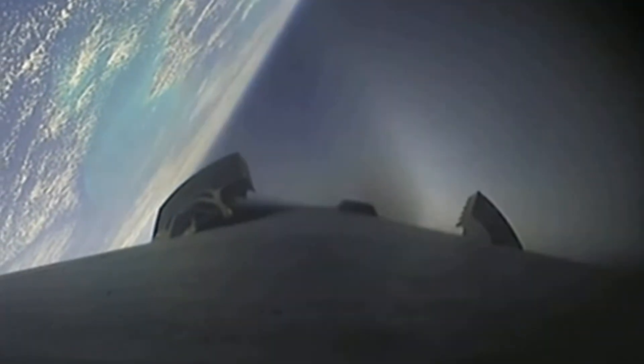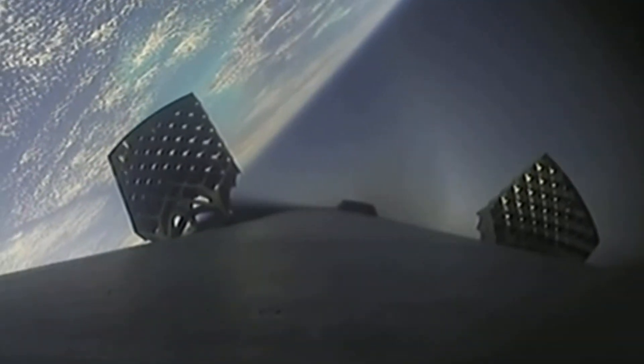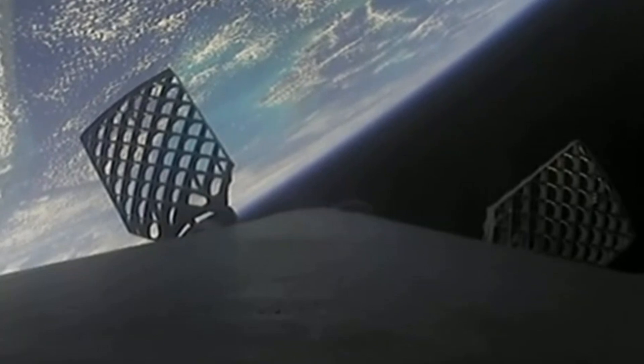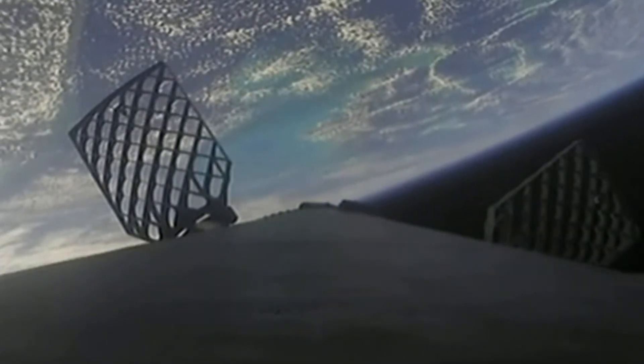Coming up next in just a few seconds, we will separate those fairing halves and should get a good view of our payload. Fairing separation confirmed. Just had successful confirmation of boostback burn end and the successful separation of both fairing halves from the second stage. Both of these halves on today's mission are flying for the sixth time, and we will be attempting to retrieve them again today once they fall back to Earth using our recovery vessel, Bob.